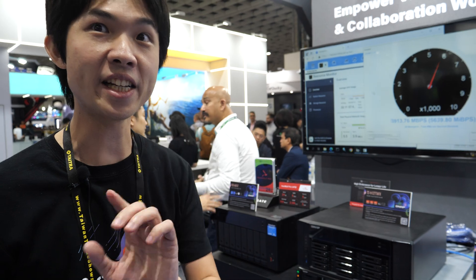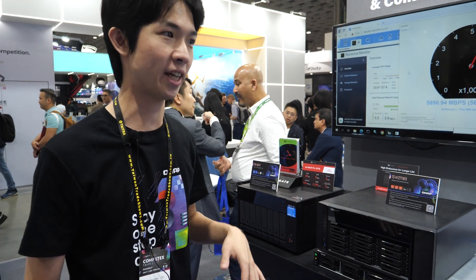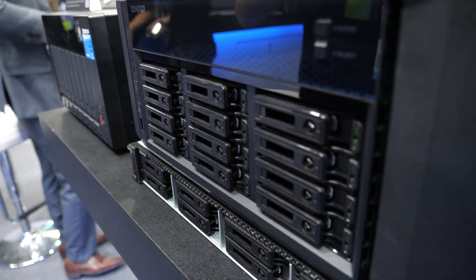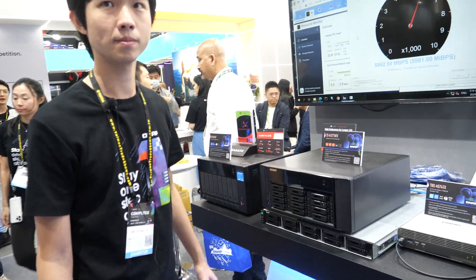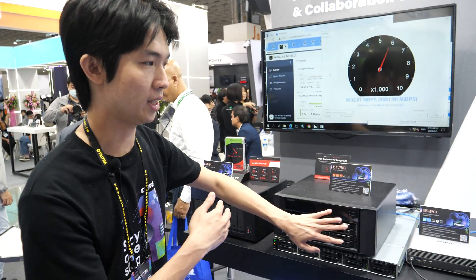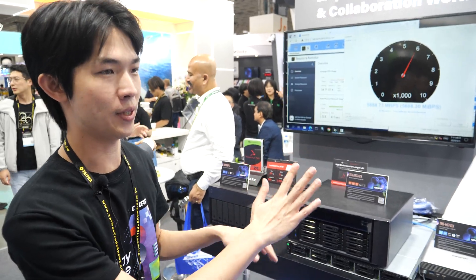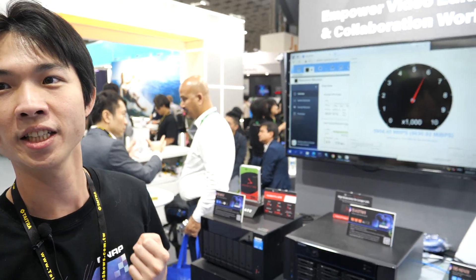It uses 2.5-inch SATA SSDs, not NVMe — SATA can reach up to 50 gig, and SATA SSDs are cheaper with big capacity. We use 12 SSDs in a RAID 5 configuration. That means one drive can fail. If you configure it with RAID 6, two drives can fail. And if you want more redundancy, you can configure it as RAID Z, which means three disks can fail.